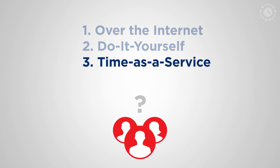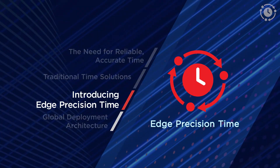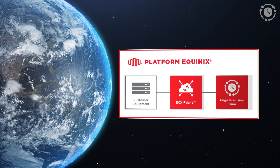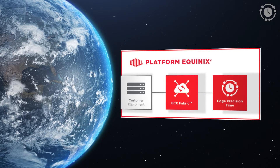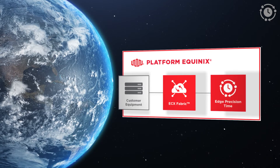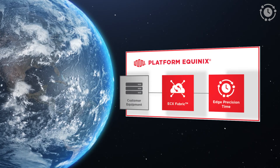I'm excited to introduce Equinix's Edge Precision Time Service, which delivers accurate, reliable, and secure time synchronization as a service to our customers. The time is sourced from redundant GPS antennas located in key global metros, and distributed via Equinix Cloud Exchange Fabric, or ECX Fabric for short — the industry's leading software-defined interconnection fabric.